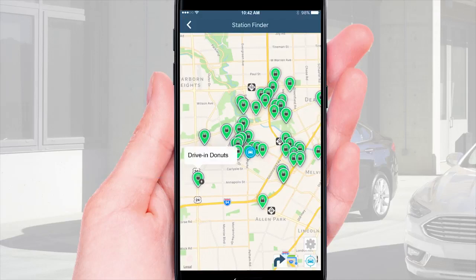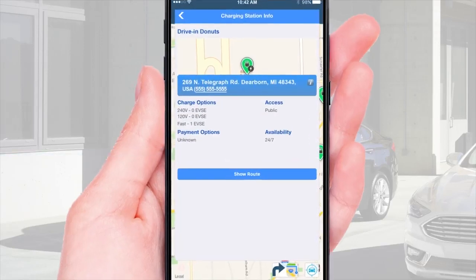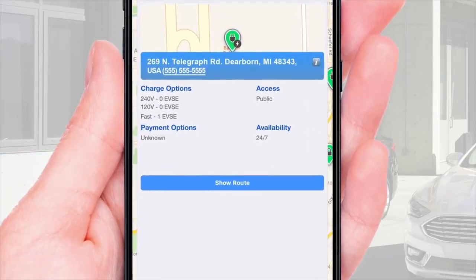Tapping on a station brings up the location name, and then a tap on the name shows details, including charge options, payment options, access, and availability.